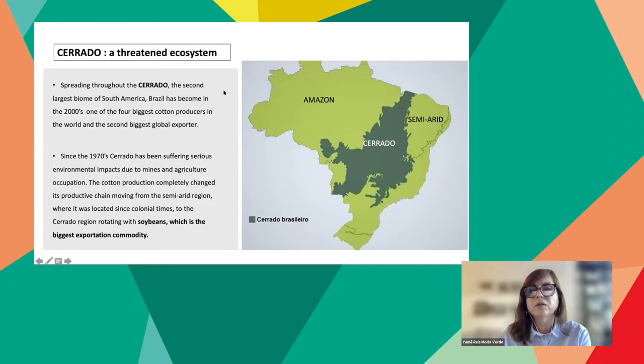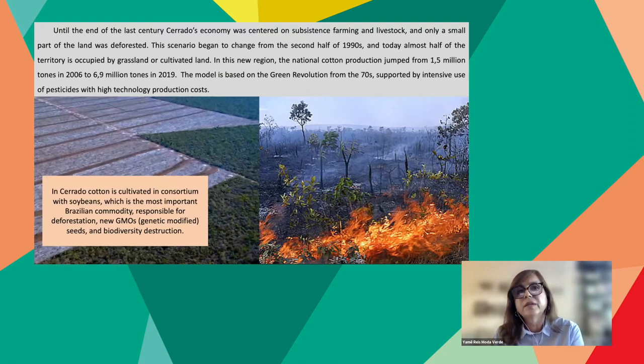The Cerrado is the second largest biome of South America, and it was by spreading throughout the Cerrado that Brazil became, in the 2000s, one of the four biggest cotton producers in the world and the second biggest global exporter. Since the 70s, Cerrado has been suffering serious environmental impacts due to mining and agricultural occupation. The cotton production completely changed its productive chain, moving from the semi-arid region where it was located since colonial times to the Cerrado region, rotating with soybeans — which is the biggest exportation commodity.